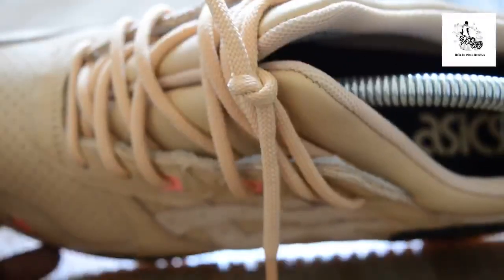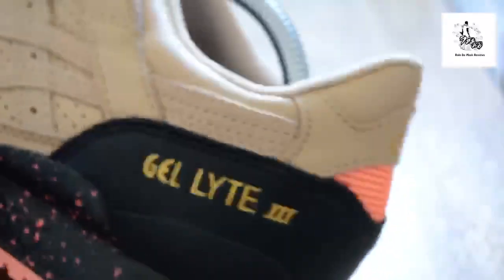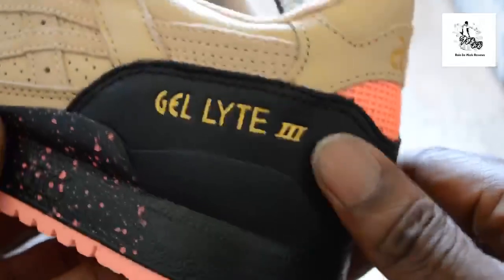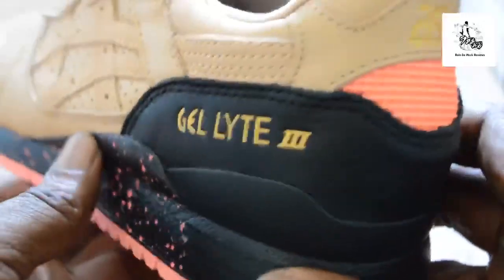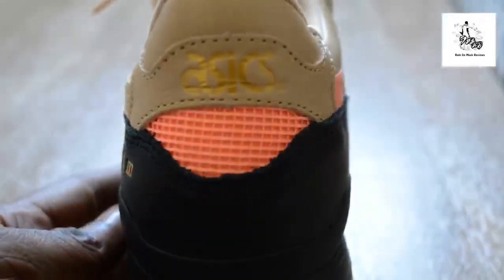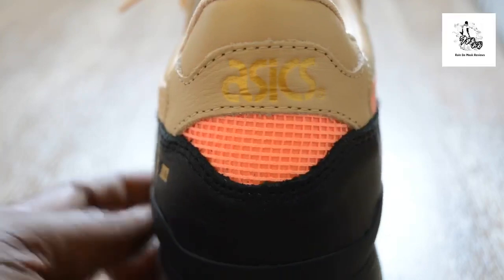You get two pairs of laces — I can't find the other pair, but it's the same color as the salmon or pink of the sole. Flicking around, you've got the Gel Light 3 logo. This material is a dense leather — it's not as tumbled as the toe box, but it is decent. Flicking around to the back — boom.